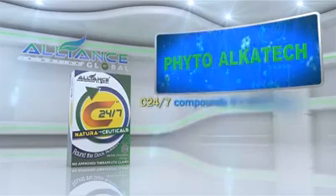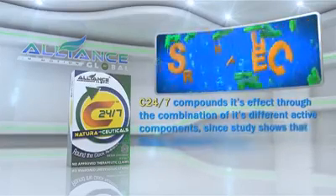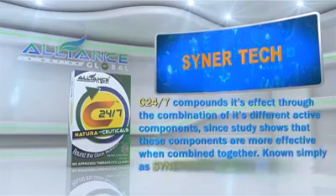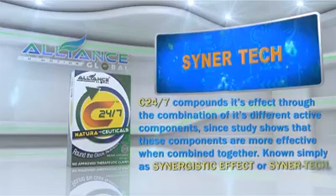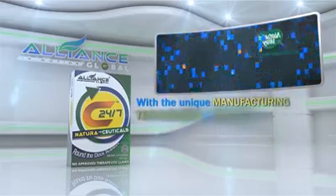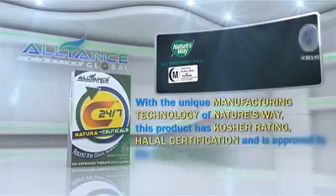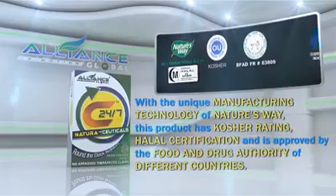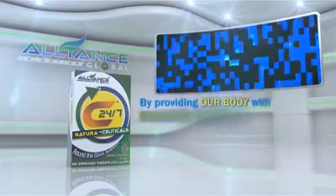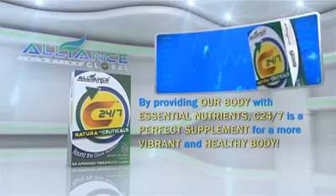C247 compounds its effect through the combination of its different active components, since study shows that these components are more effective when combined together, known simply as Synergistic Effect, or SynerTech. With the unique manufacturing technology of Nature's Way, this product has Kosher Rating, Halal Certification, and is approved by the Food and Drug Authority of different countries. By providing our body with essential nutrients, C247 is a perfect supplement for a more vibrant and healthy body.